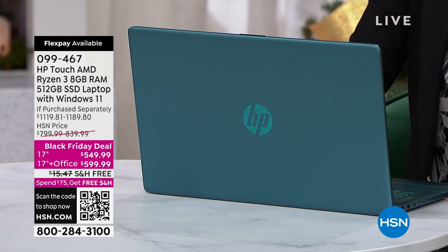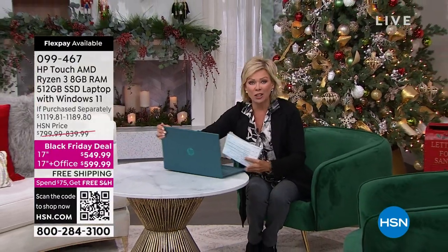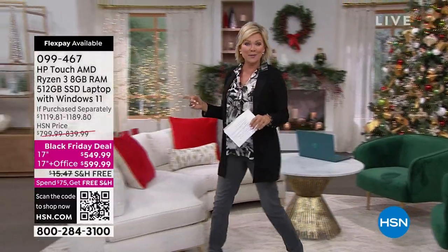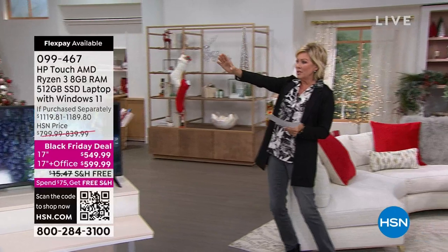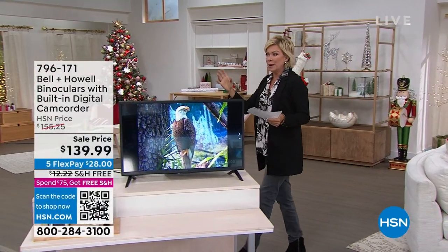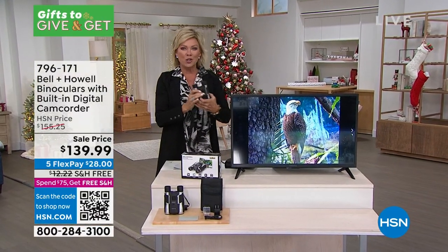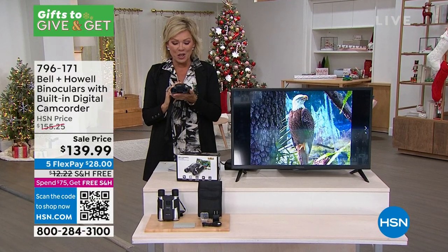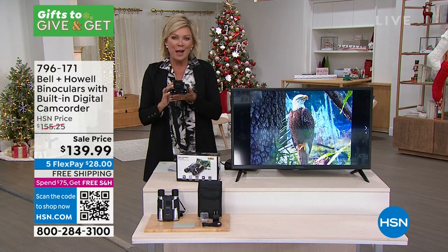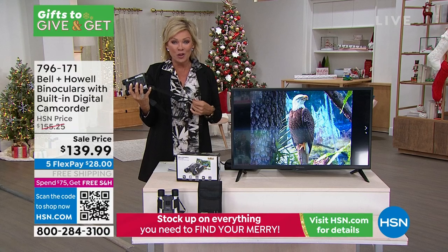We're also excited to start the show with these incredible binoculars. It's a binocular that has the ability to take a photo and/or a video at the same time. Imagine being able to hone in on something way off in the distance, and then capturing a great image — maybe like an owl in a tree. Joe Harrison and I are going to spend the hour together helping you have some fun, getting some of those gifts checked off your list.